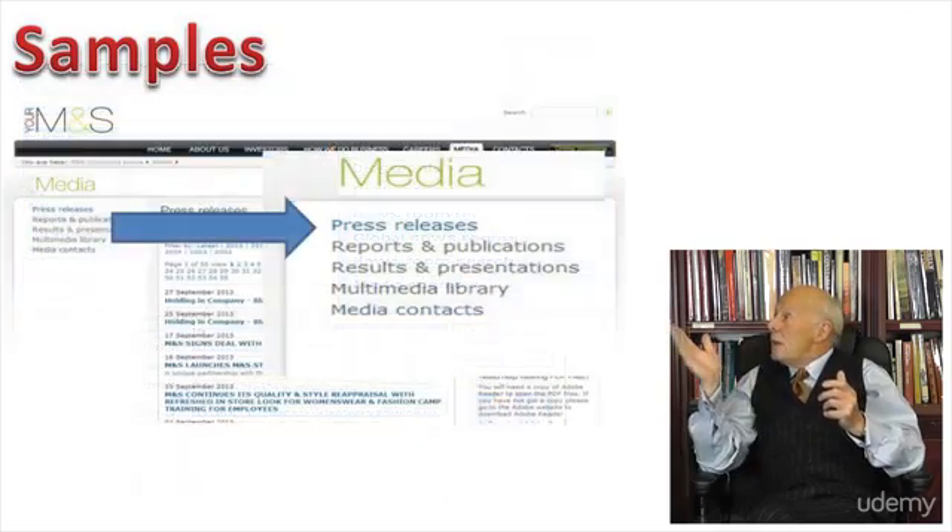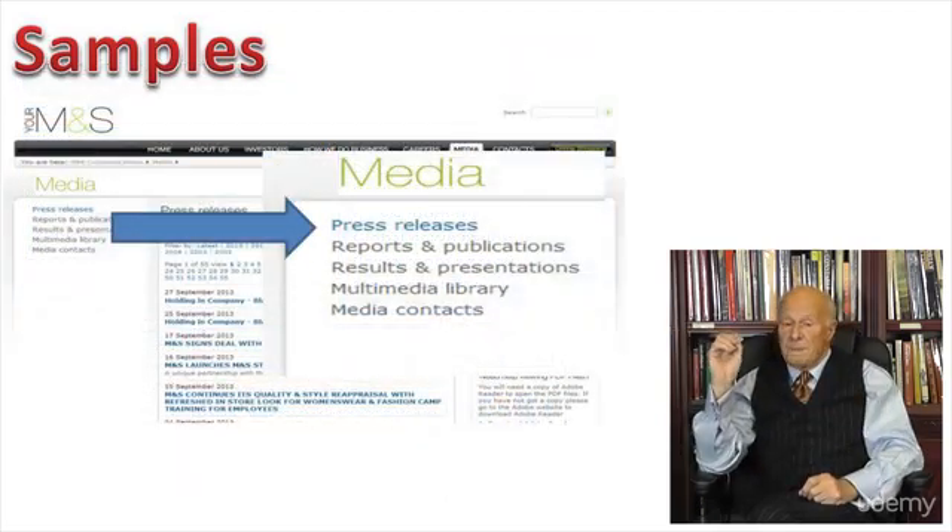Another one. This is Marks and Spencer's newsroom — they simply call it media. And it contains exactly the same kind of material: press releases, results and presentations, multimedia library, media contacts.